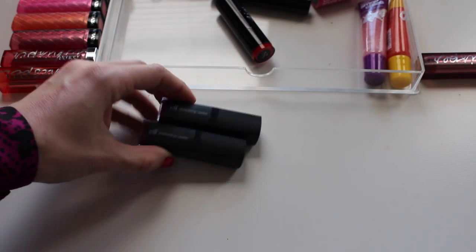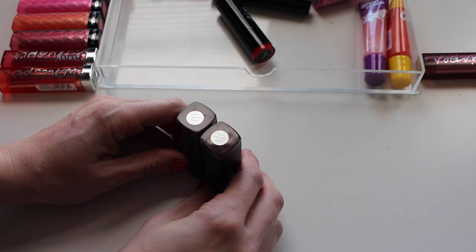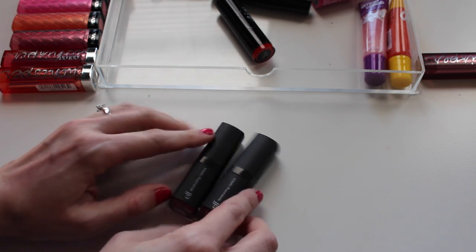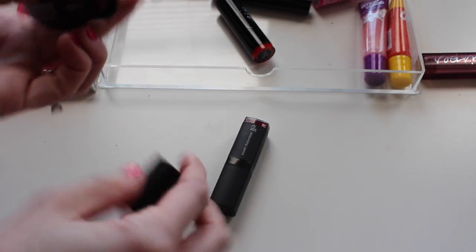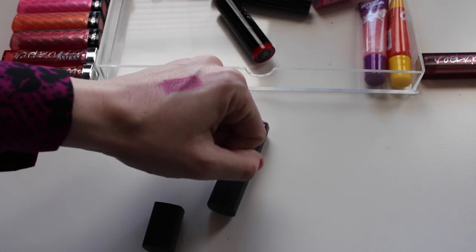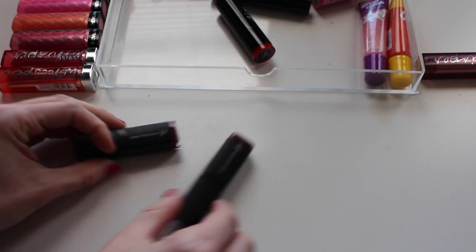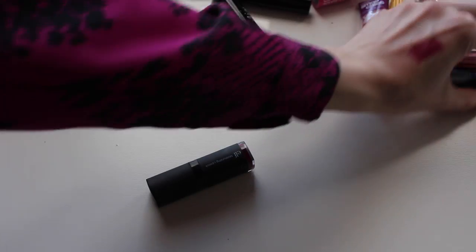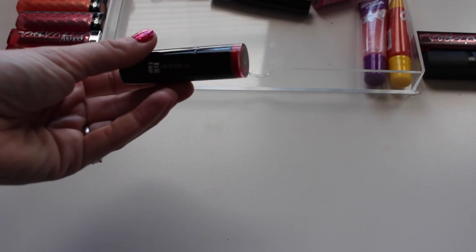These are two ELF ones that ELF actually sent to me. I swatched them in a haul video recently. This one is Wine Tour — more purpley — and this one is Crazy Cranberry. Wine Tour is really really pretty, it almost matches my shirt perfectly. I think I'll keep Wine Tour and get rid of Crazy Cranberry.